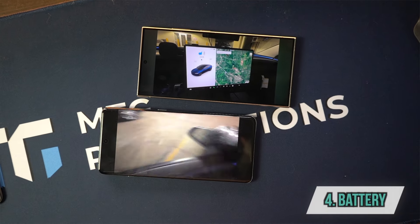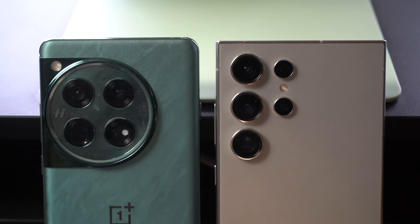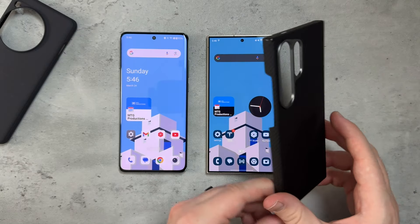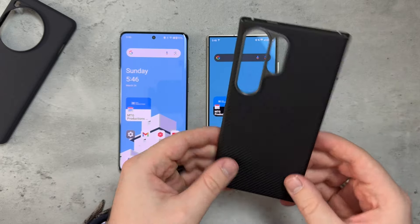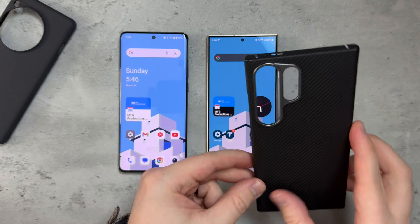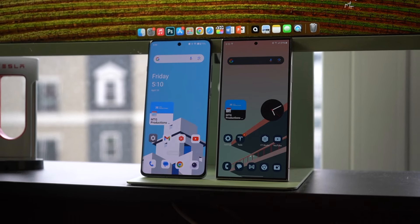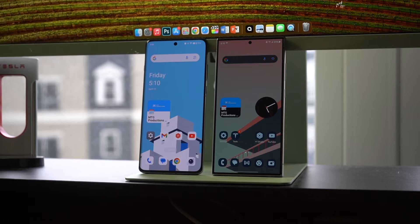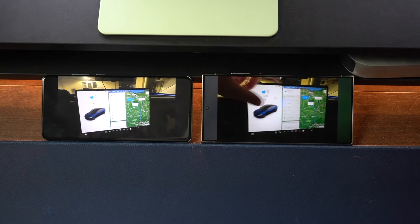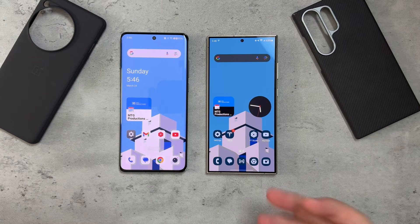Moving into battery life and charging speeds — quick shoutout to the cases I'm using. For the S24 Ultra I'm using a Banks case with MagSafe, which is thin, clean, and has a camera bump for protection — link in the description. For the OnePlus 12 I'm using their official sandstone texture case, which is really nice.